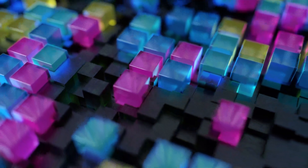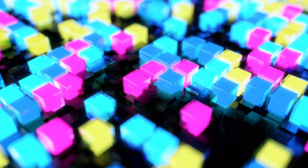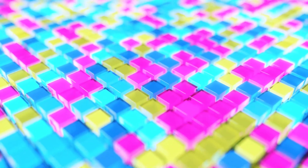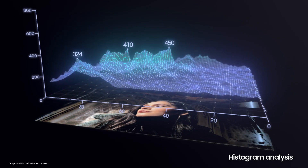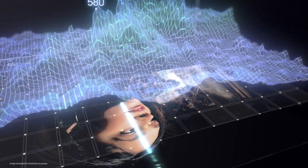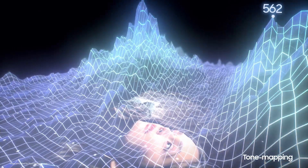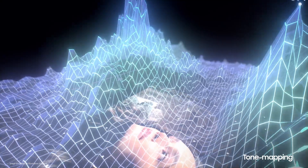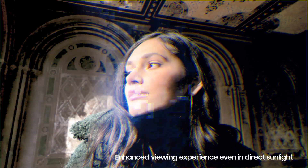Vision Booster is a unique solution that significantly improves display visibility by considering the light intensity of the surroundings and its influence on the display. Vision Booster's algorithm analyzes the histogram data of all content appearing on the display, inspecting each pixel's value. Then, it performs tone mapping to adjust the display, making dark areas brighter and colors richer, maximizing color contrast for a sharper picture, even under direct sunlight.